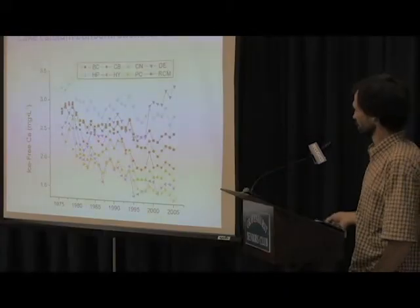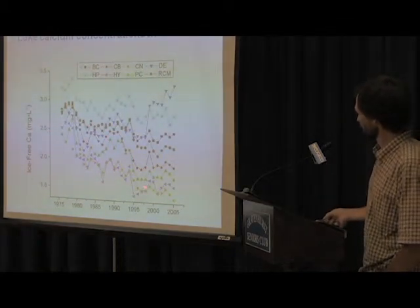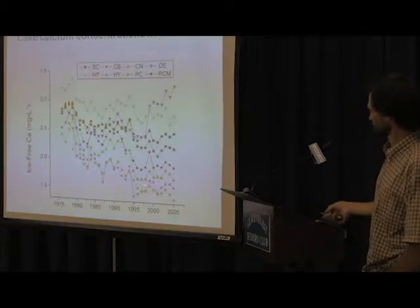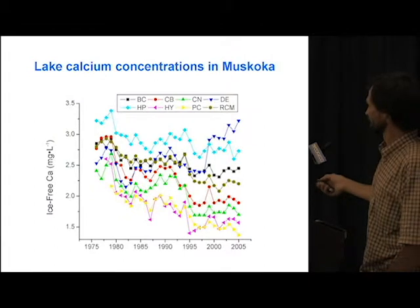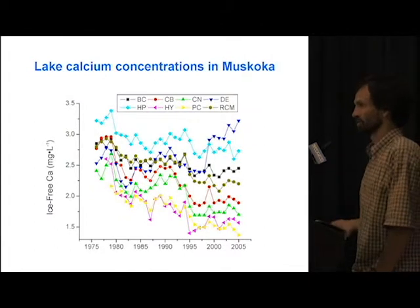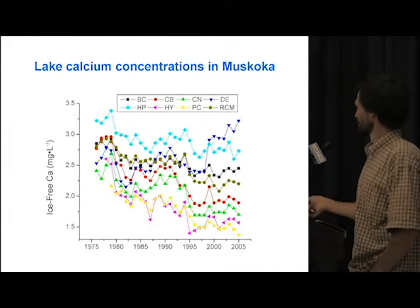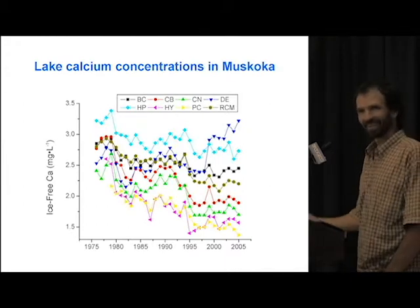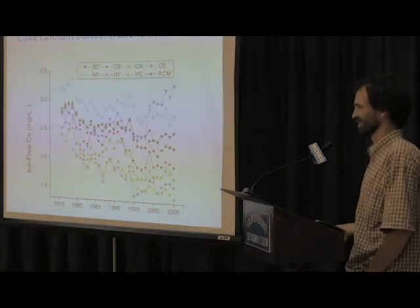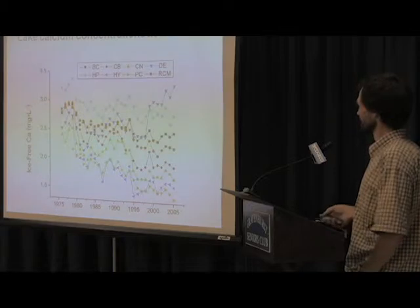Here's just one example of what lake calcium concentrations have been doing. These are all individual lakes, with time along this axis and the concentration of calcium on the other. Each of these eight lakes, the concentration is declining — with the exception of one, and we know that's due to dust suppression on roads, which contains calcium in its makeup. So we're seeing increases in calcium in Diffie Lake.